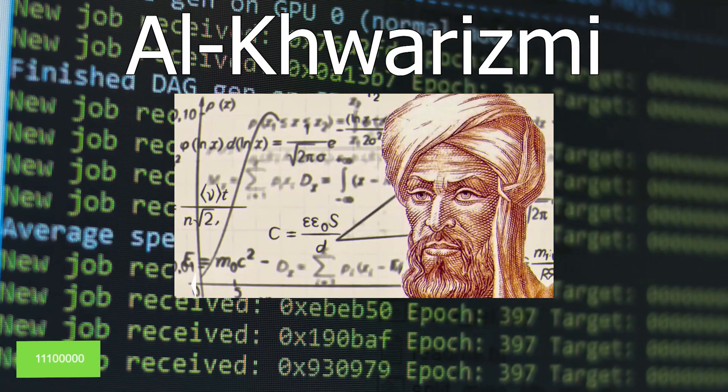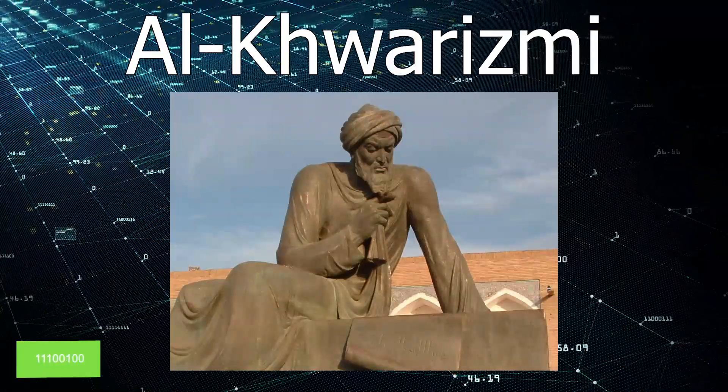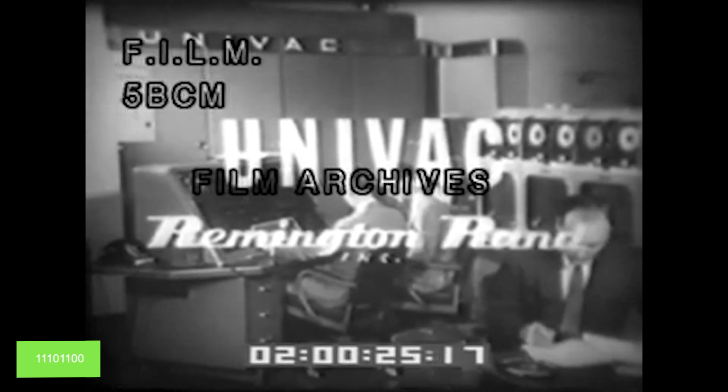The term 'algorithm' is derived from the name of the Persian mathematician Al-Khwarezmi, who wrote a book about systematic methods of solving equations in the 9th century. The first computer to run on transistors instead of vacuum tubes was the UNIVAC 1101, introduced in 1952, representing a leap forward in computing technology.